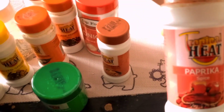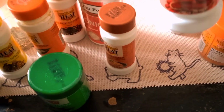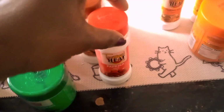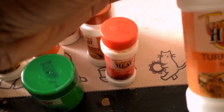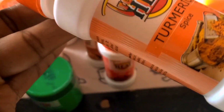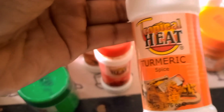Then paprika — paprika comes in sweet, smoked, and hot varieties. It adds color and taste to your meats and is essentially ground red bell peppers. Then here is turmeric. Turmeric is known for its vibrant color and earthy taste. It's good for your meals and goes in everything — your curries, your meats, it goes everywhere.